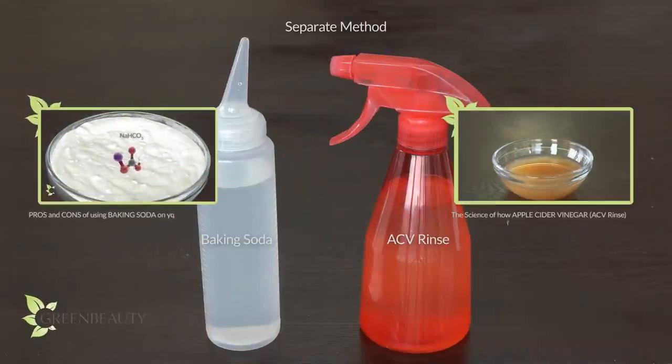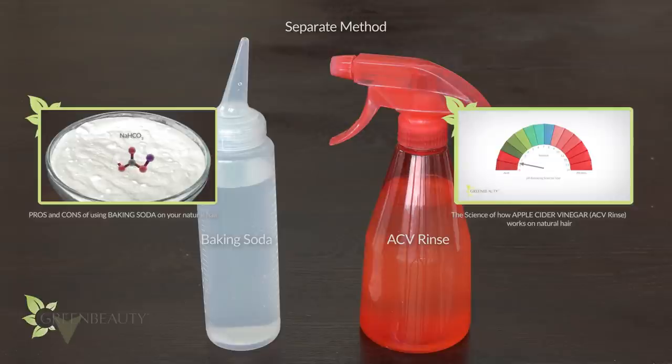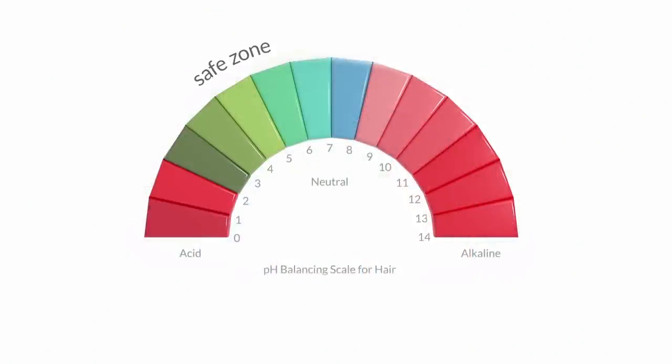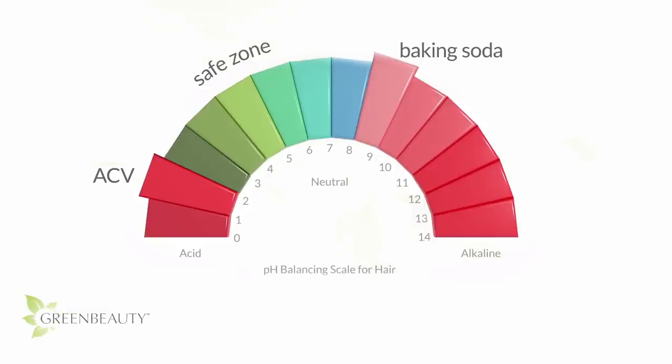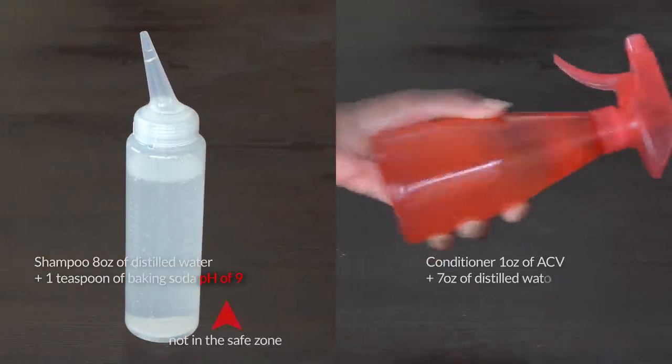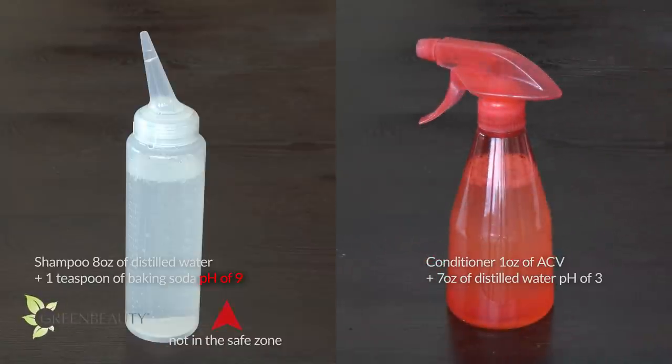I covered in detail how baking soda and apple cider vinegar interact separately with our hair, so if you want a more detailed explanation, you can find the links to those videos below in the description. As a simplified explanation: with a pH of 9, baking soda has an alkaline pH that's outside the safe zone, and with a pH of 2, apple cider vinegar has an acidic pH that's also outside the safe zone. The general belief is that since the alkaline pH of baking soda relaxes your cuticles, doing an apple cider vinegar rinse after will tighten them back up. The concept of using one product to relax your cuticles followed by another to tighten them back up is a real thing, but if you do it regularly, it's only safe if you're working within the safe zone — because products outside the safe zone cause more drastic and permanent damage to your hair.